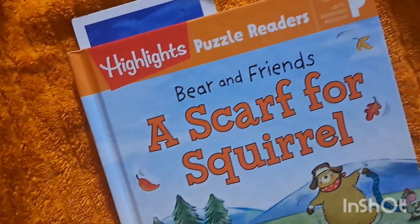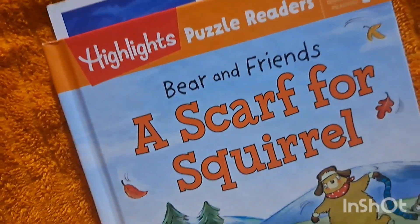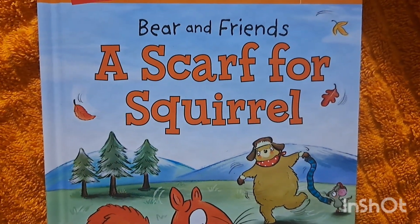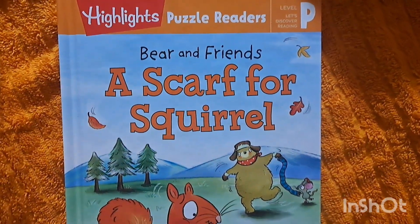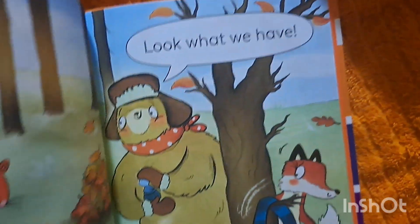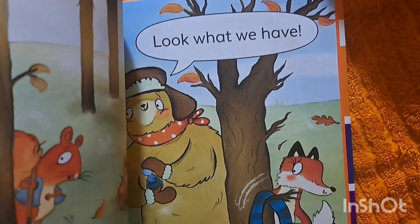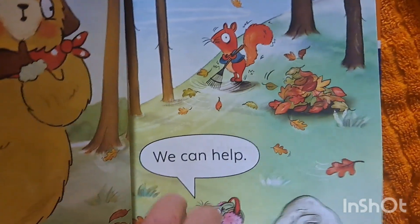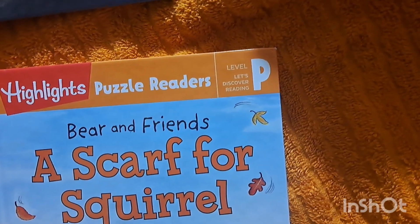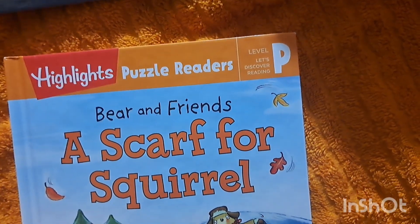I always let Nate pick out a book that goes with our theme but is more of a fiction read. This one is Bear and Friends: A Scarf for Squirrel by Highlights — just a fun little reader book. When he saw the bear and the squirrel together he thought it was a fun little read. It has cartoon drawings and very few words on each page, perfect for the preschool to kindergarten learning level.